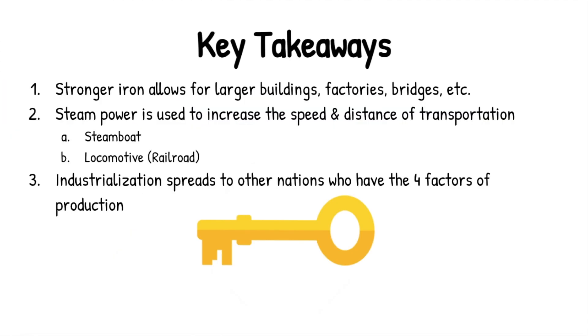So what are some takeaways from this lesson? Number one, we are able to build bigger and stronger machines and buildings and cities and factories because we have the material in which to do that. Stronger iron is going to allow for taller and bigger buildings, factories, bridges, railroads, etc. Without that building material, we're not going to get much bigger.